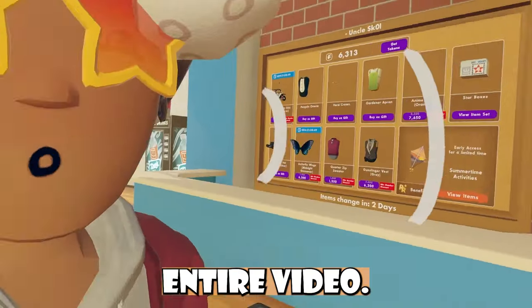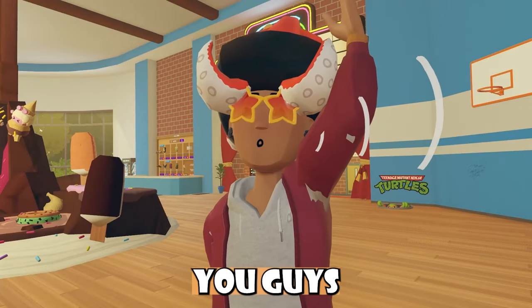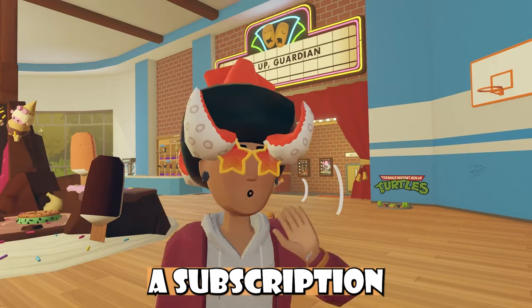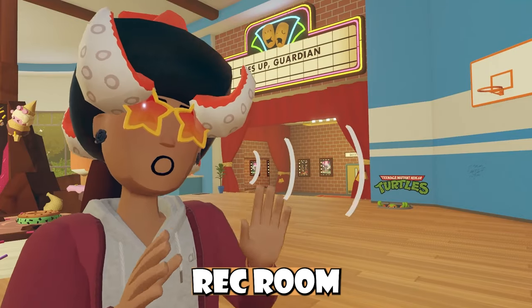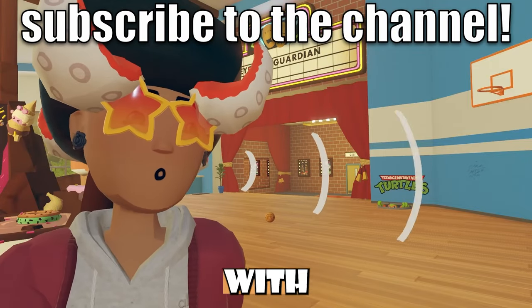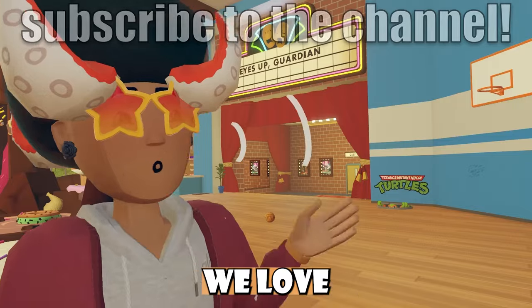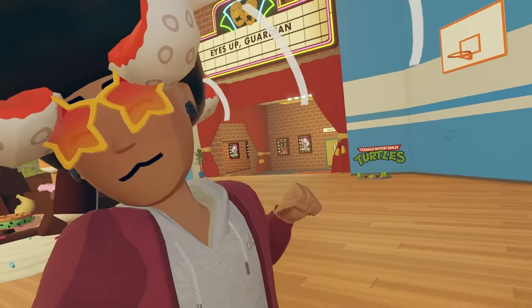Anyways, that's pretty much it for this entire video and that's all the news I wanted to talk about today. I really do appreciate a subscription or even a like on the actual video — it means a lot. If you guys want to see more Rec Room news content, you can check out my other videos on that side of the screen. I also just had a recent collab with my best buddy Renix — we love each other very much and you guys should totally check that out. But that's pretty much it — RUH!